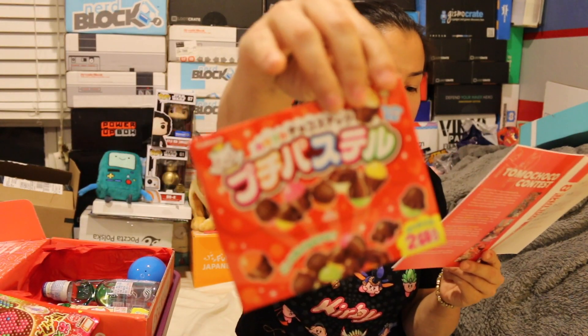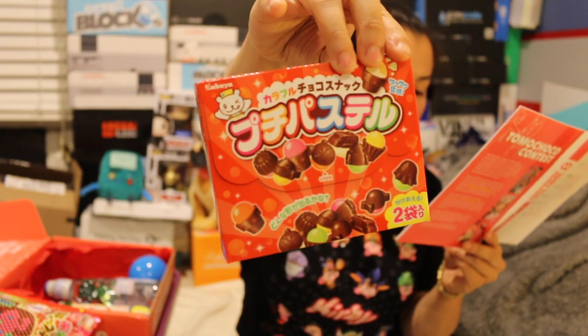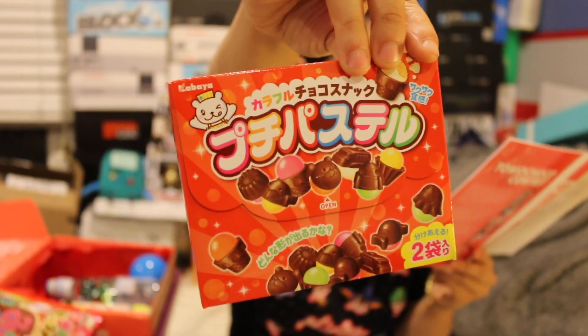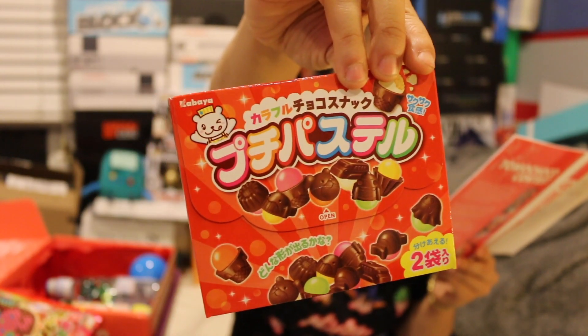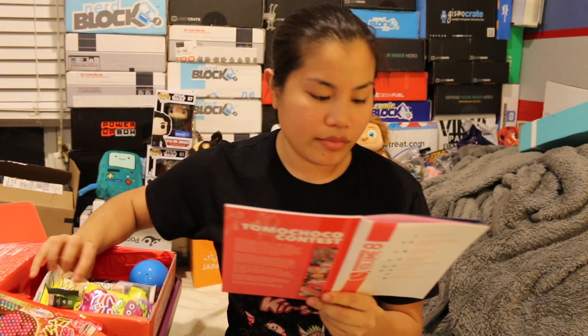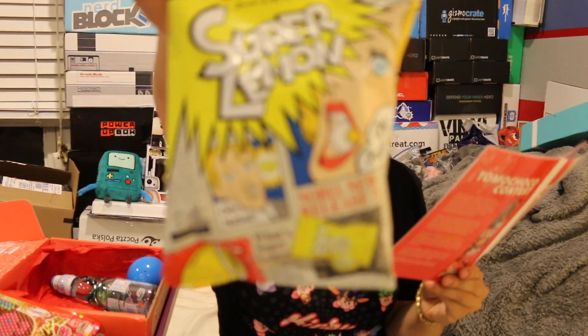Next we got Petite Pastels Ice Cream Cookies and Chocolate — adorable mini ice cream cone shapes and fun-shaped chocolate with a crunchy wafer center. The box includes two packages so you can split them with a friend. And then the last item in the original box is Super Lemon — push your tongue to the limit with an entire bag of super sour lemon hard candies.